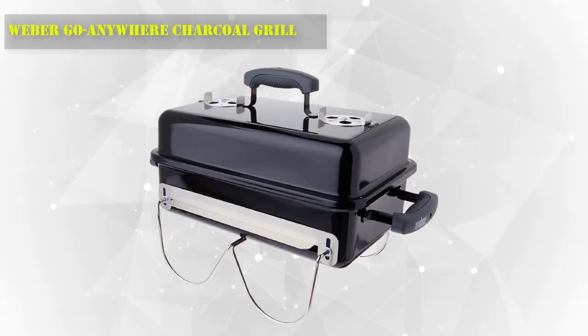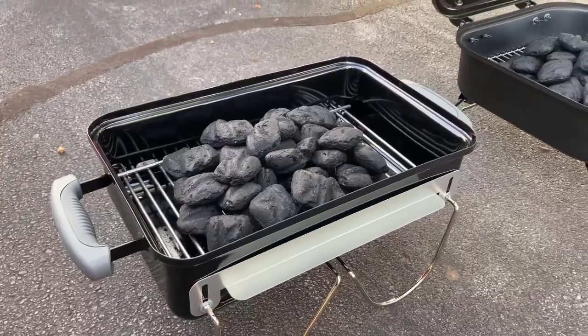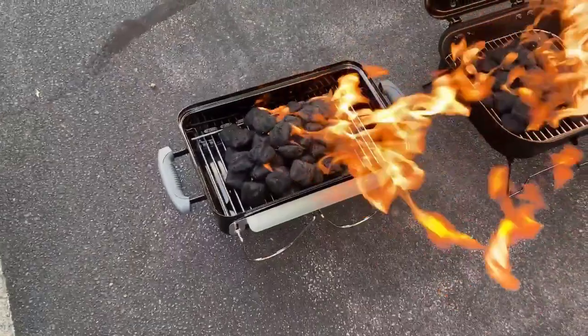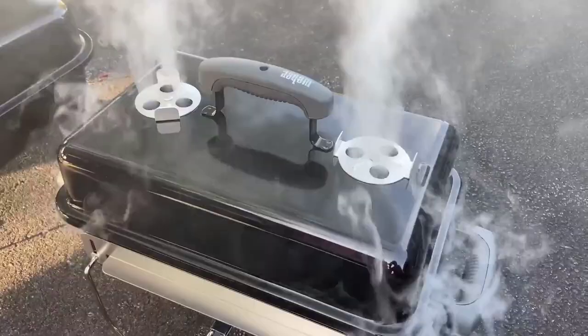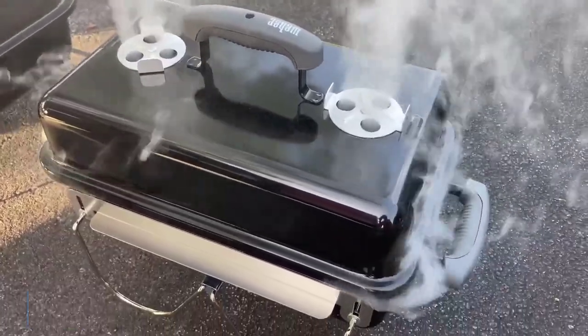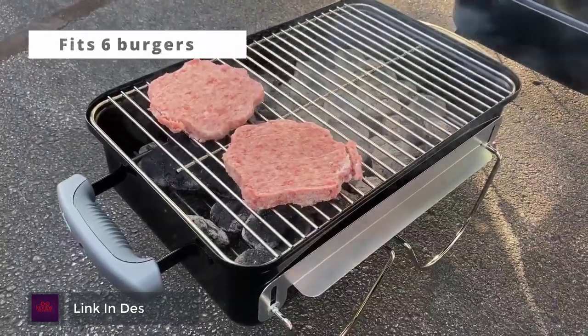Number 10: Weber Go Anywhere Charcoal Grill. Weber's Go Anywhere Charcoal Grill makes a great companion for camping and tailgate parties. This compact unit has a surprisingly generous grilling area, large enough to fit 4 medium steaks. You can lock the lid into place with the pivoting legs and carry this lightweight grill around in one hand.